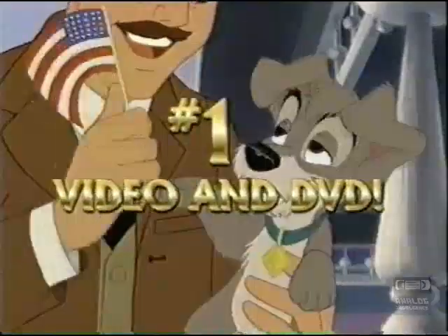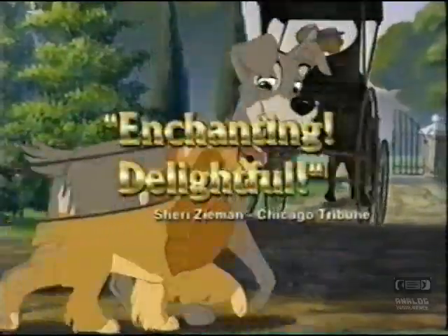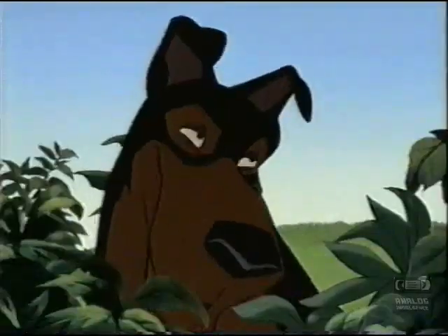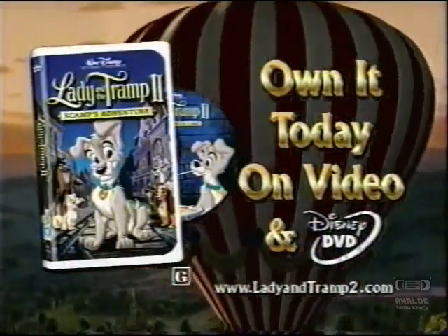Bring home America's number one video and DVD. Wow. The critics are calling it enchanting and delightful. Beautiful. Lady and the Tramp 2 — own it today on video and Disney DVD.